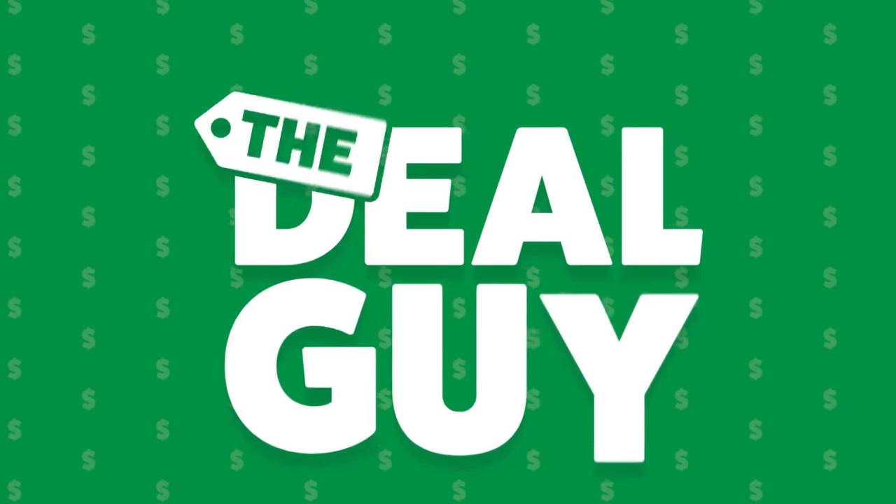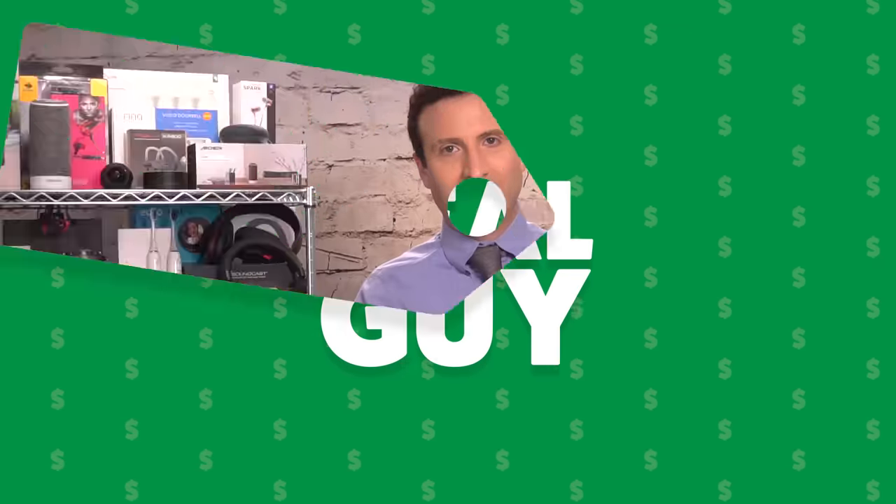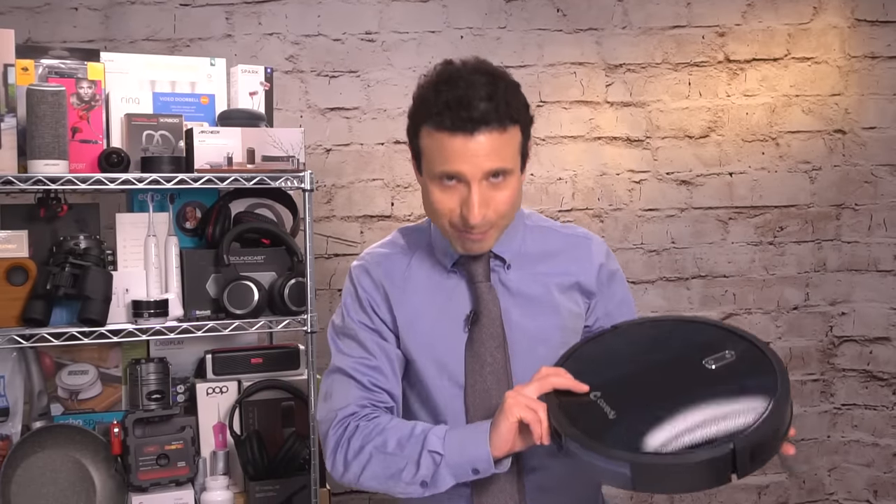What's the best RoboVac of 2019? I have your answer and some huge savings coming right up. Hi, I'm the YouTube Deal Guy, Matt Granite. I've got a huge deal on the best robotic vacuum that's also a RoboMop.